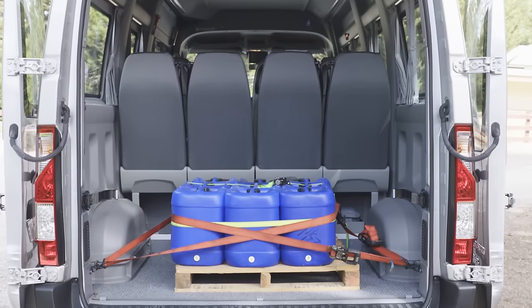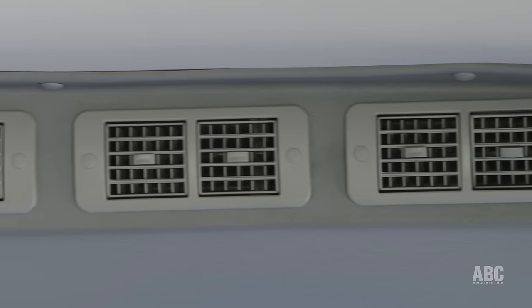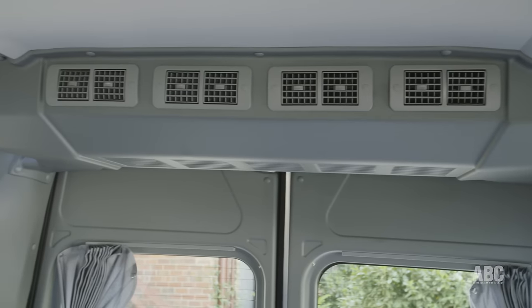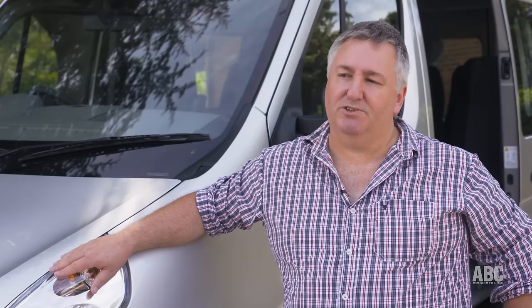One of the very early design criteria was it had to have rear air conditioning. This one's fully internal and uses the existing compressor and condenser with a new evaporator at the back, and it's quite an efficient solution. We're really happy with it.